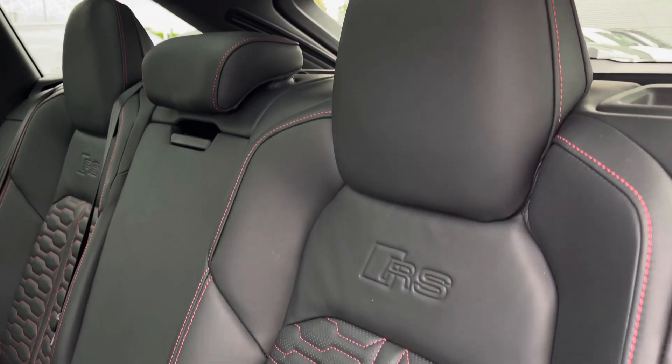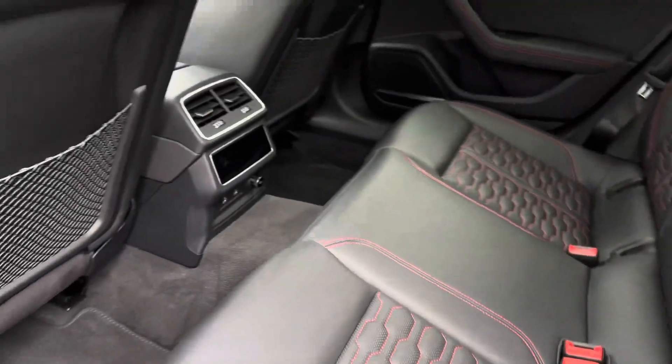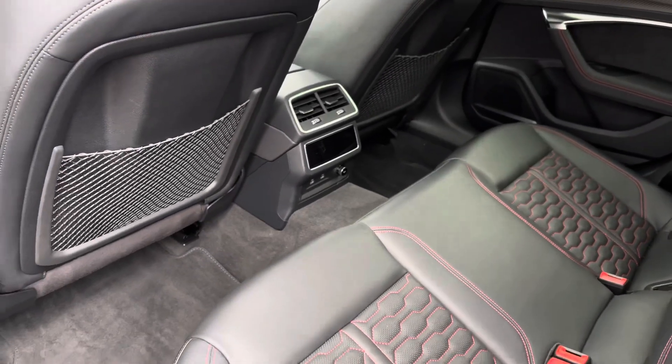Rear passengers are welcomed by the inviting leather seats with contrast red stitching, and the added benefit of ISOFIX anchor points, ideal for younger families, with ample leg room for children and adults alike, and their dedicated climate control.